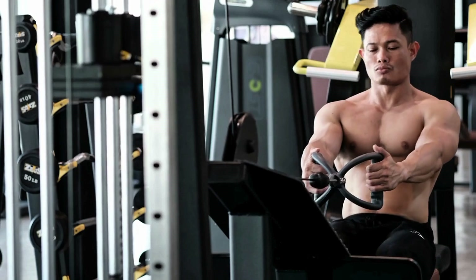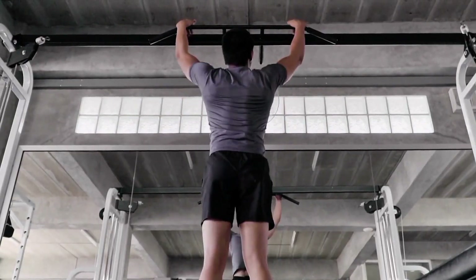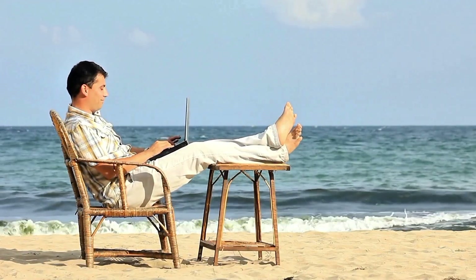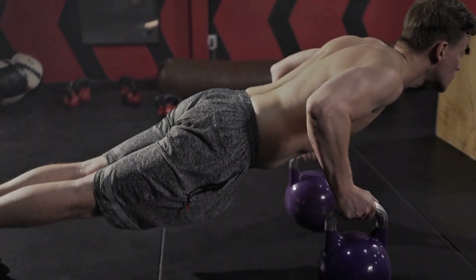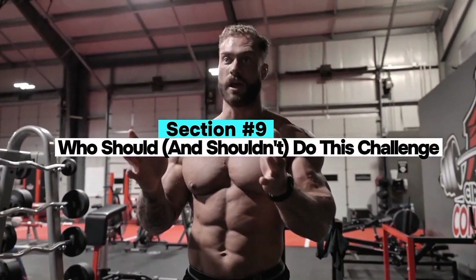Fourth, add pulling movements — do rows, band pulls, or pull-ups to balance your shoulder girdle and prevent postural imbalance. Fifth, include rest days or deloads — take at least one day off per week or cycle intensity to allow soft tissue recovery. The goal is not just doing 100 reps; it's doing them well, progressively and sustainably.